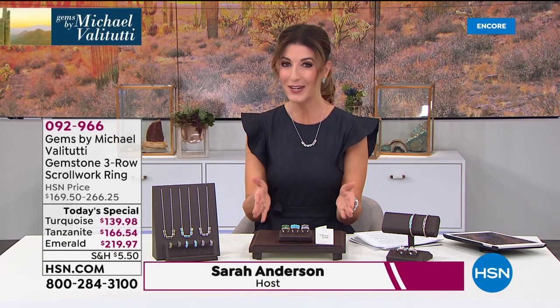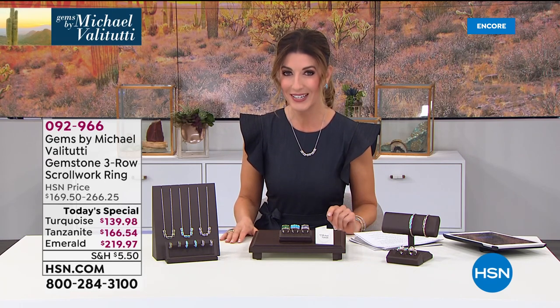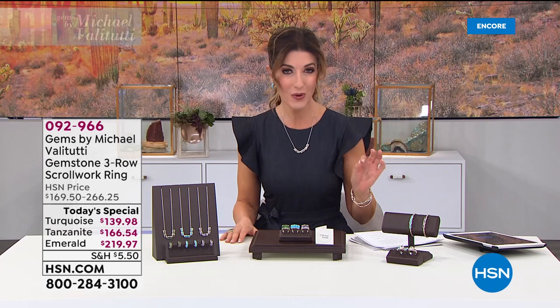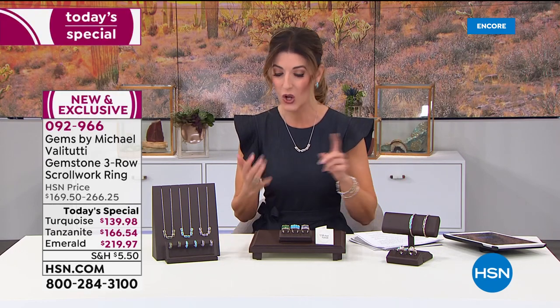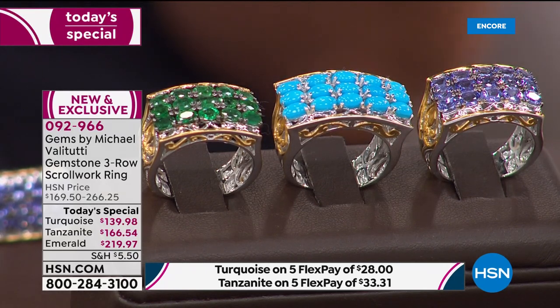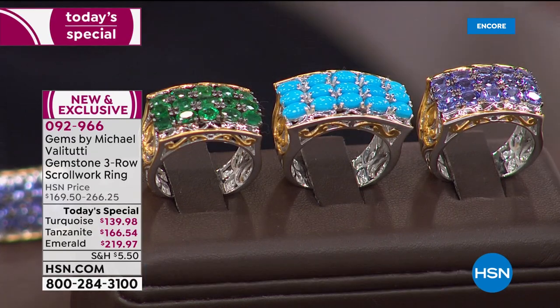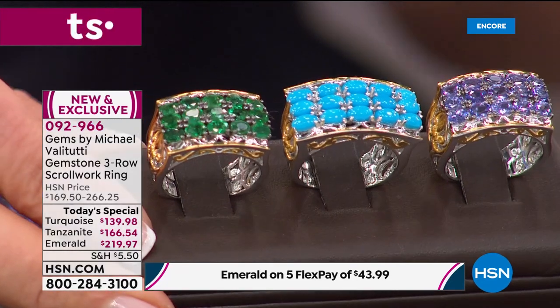It's a brand new hour and a brand new day. We're kicking it off with our best value of the day — a one-day-only price on a beautiful gem-choice three-row ring. All genuine gemstones, all precious metal — sterling silver palladium alloy. These are vintage, intricate designs with beautiful gold tone accents, scroll work, and color like nobody's business.